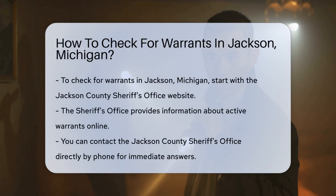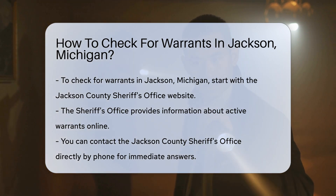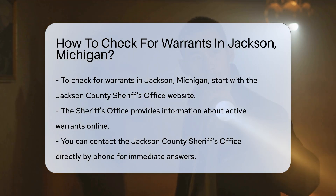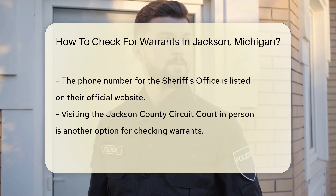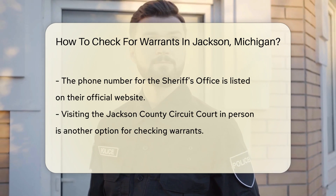If you need to check for warrants in Jackson, Michigan, there are several steps you can follow. Start by visiting the Jackson County Sheriff's Office website — they often provide information about active warrants. You can also contact the Jackson County Sheriff's Office directly by phone; the number is available on their official website. Speaking to an officer can give you immediate answers regarding any warrants.